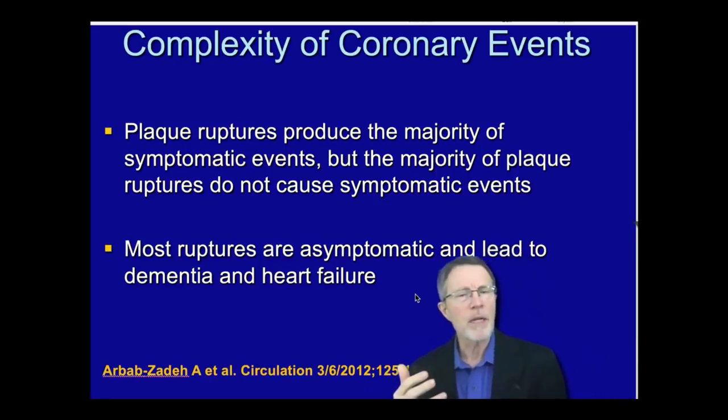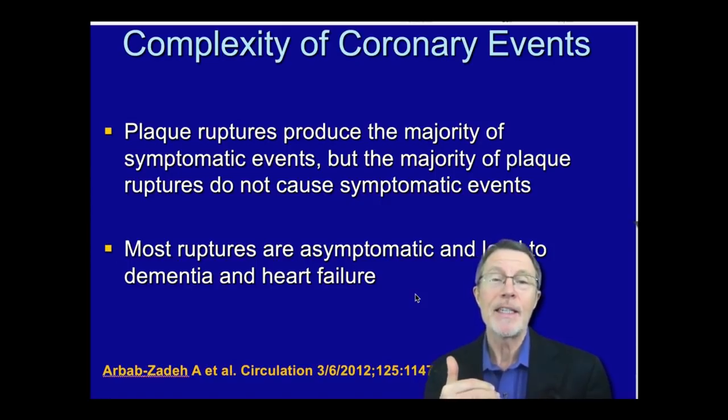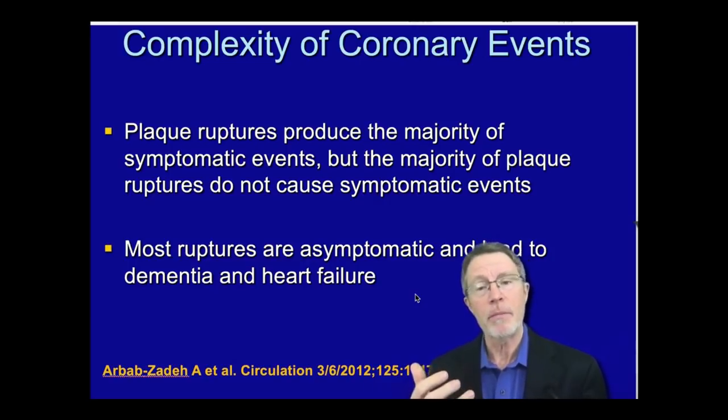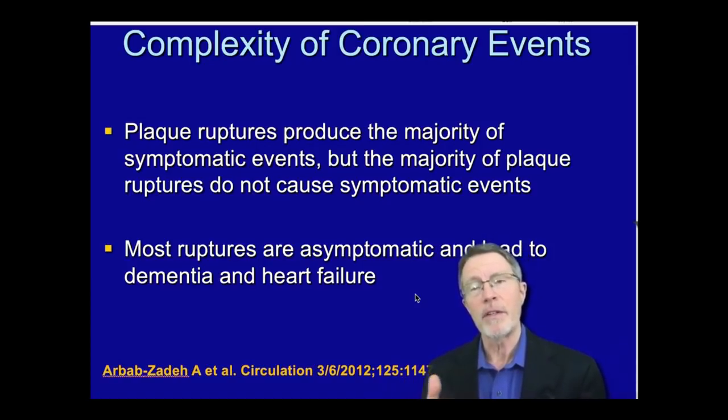What does that turn into on a long-term basis? If you have that going on for 10, 20 hours, days, months, years — a couple of decades — of your body showering itself with these microscopic events, it results in a Swiss cheese type of effect on your brain, which is a major cause of dementia, and on your heart, which is a major cause of heart failure.